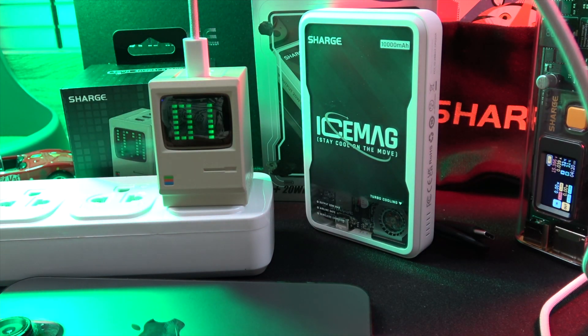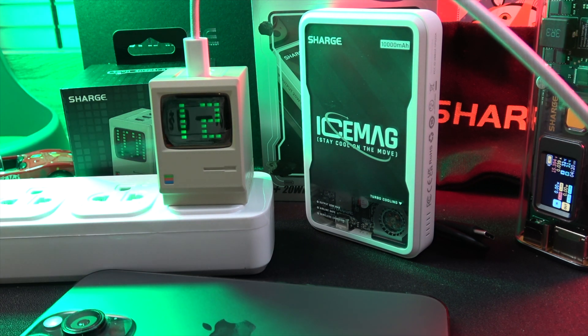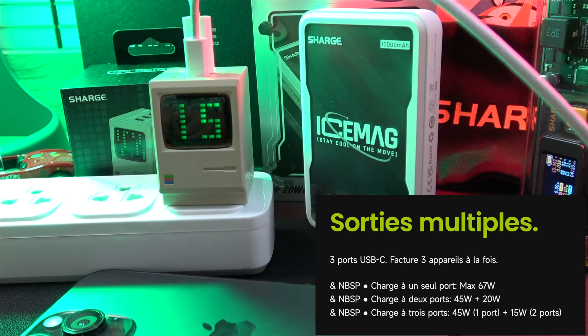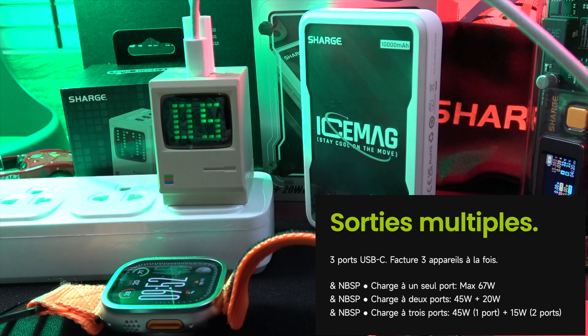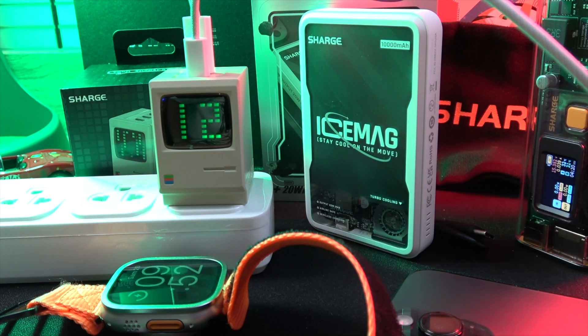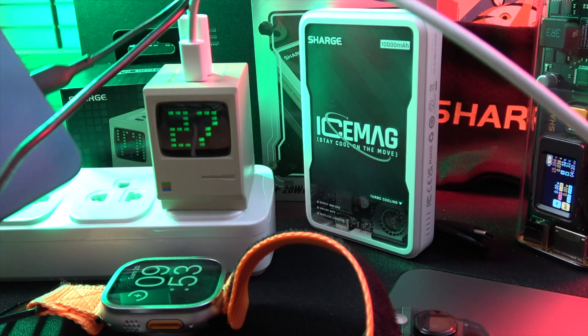Offering 67W of rapid all-GaN charging, it can power up your devices at lightning speed — whether it's 67W from a single port or a distributed 45W plus 20W. Supporting various protocols like PD 3.0, QC 3.0 and more, it's versatile for almost any device.